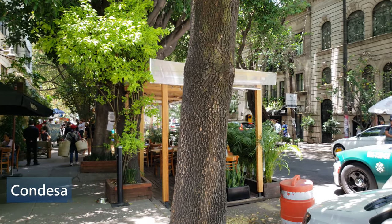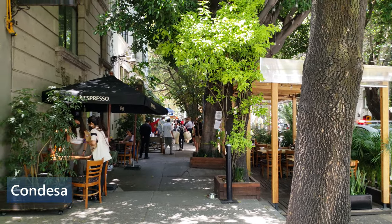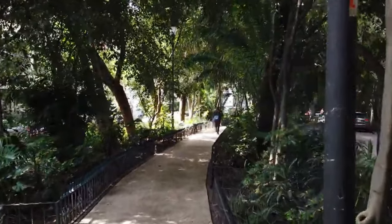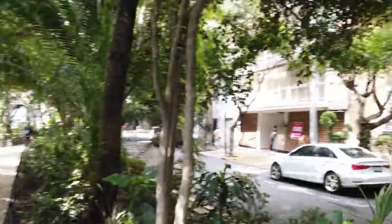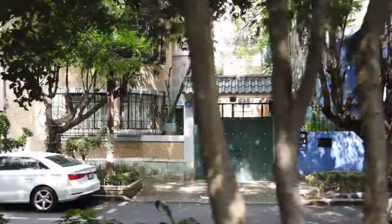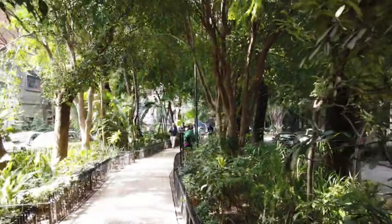Condesa. Condesa is kind of chill. It's got a similar vibe to Roma, but it's less congested. I think maybe we were a little harsh on this neighborhood at first — we thought it was going to be super bougie, but it's more relaxed than we originally thought. So we're going to look around here and see what's available in Condesa.